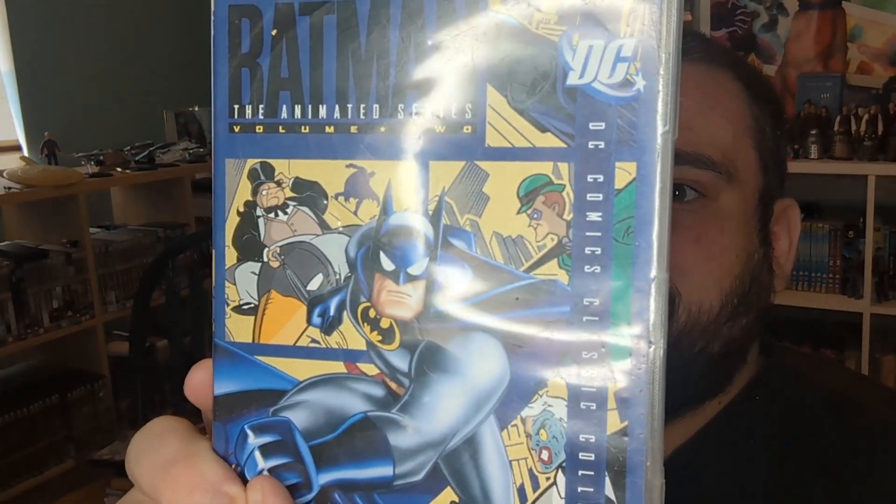On top of that he kindly sent me 28 episodes — Volume 2 of Batman: The Animated Series. This is something I definitely grew up watching reruns of, same with Batman: Brave and the Bold and Batman Beyond. It's four discs and here is the letter he sent with it, which is of course going to remain inside the DVD.